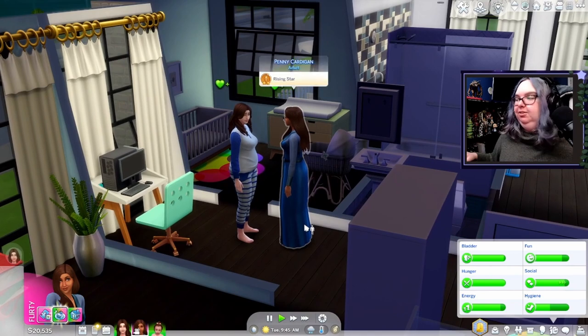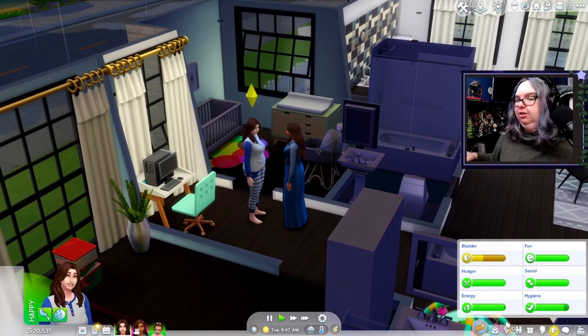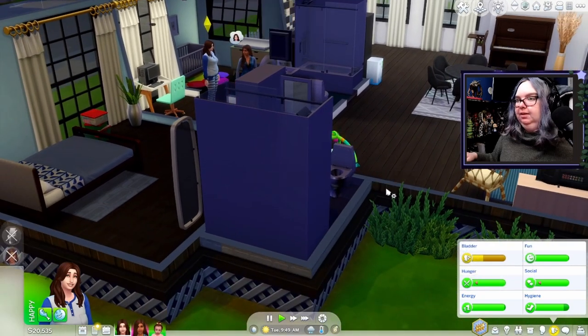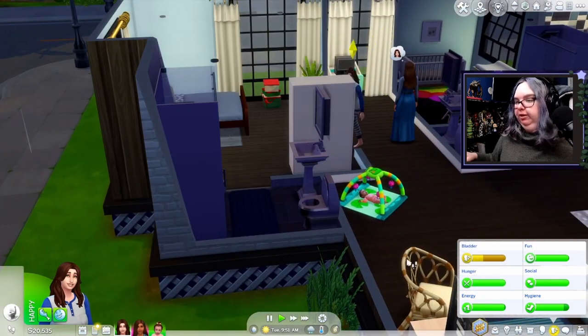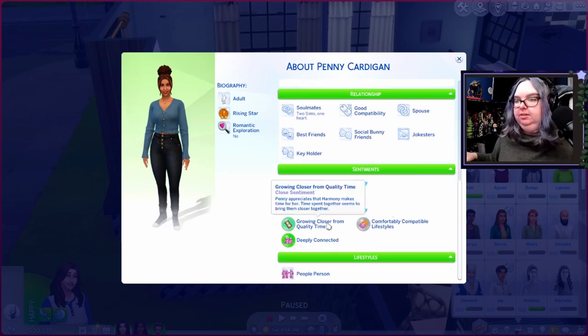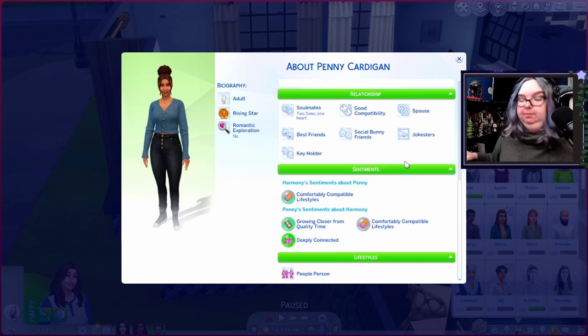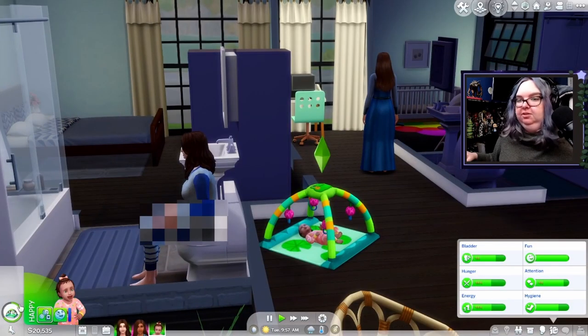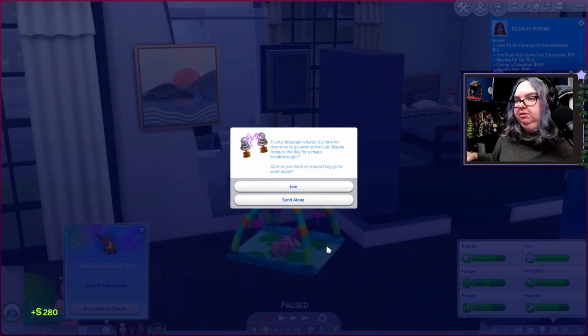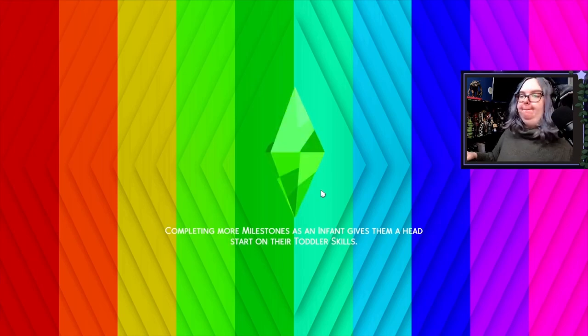These two are doing good for the most part. Harmony is no longer hurting from Penny being flirty with other people. Daisy has fallen asleep on the play mat — or is attempting to. Alright, let's go ahead and join Harmony at work. It's gonna be a great work day — everything is gonna go swell.